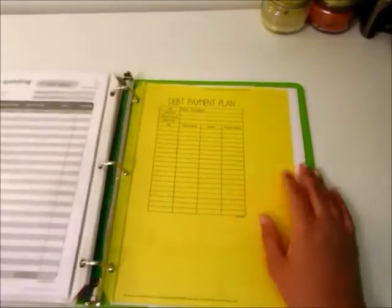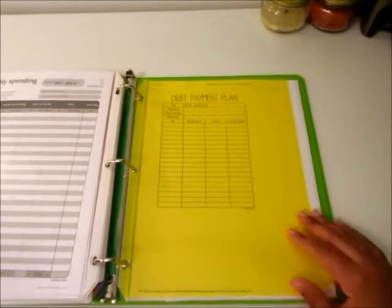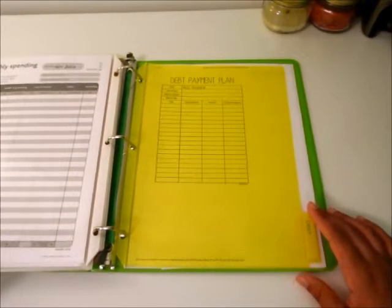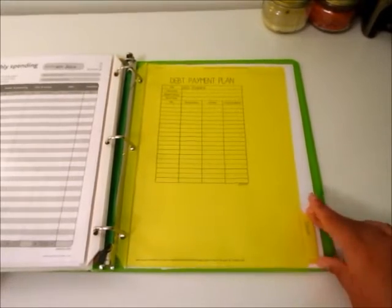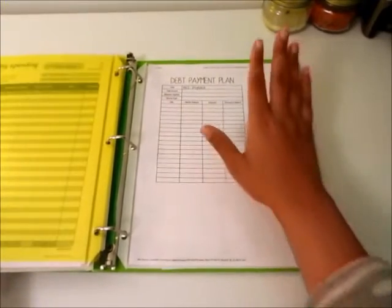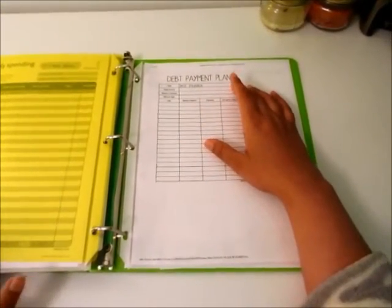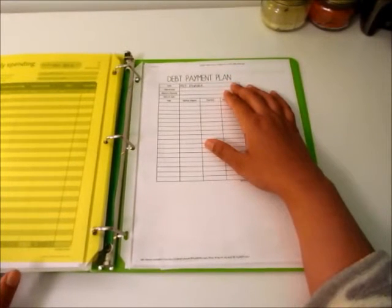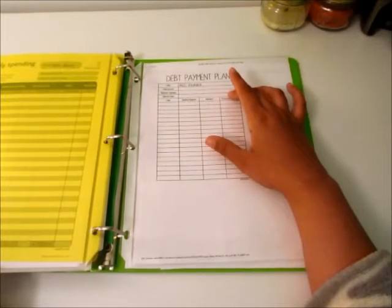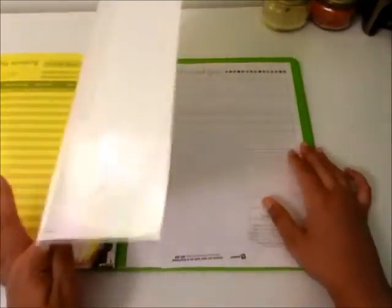The last tab is Debt. I do have debt - it's from when I was going to go to school. I still have to pay back what I owe, which I think is only around $600. I have the kind of debt listed - college payback - the total amount, minimum payment, and interest rate, and then I log when I deposit money toward it.